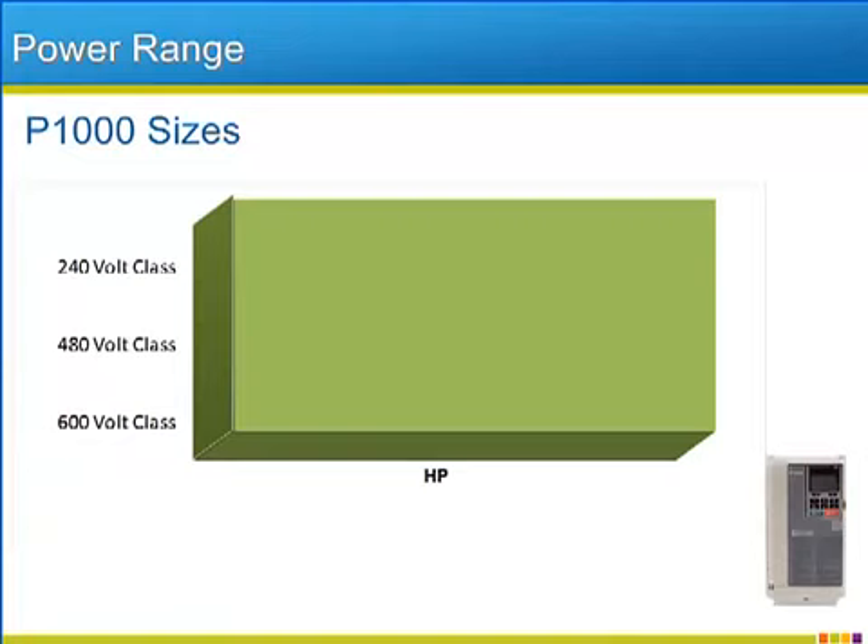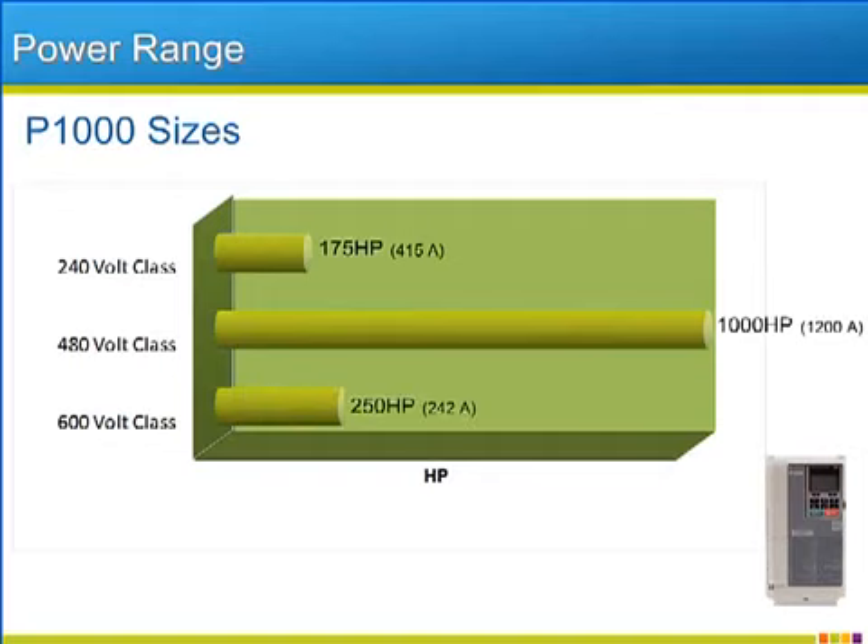The P1000 comes in three different voltage classes: 240 volts, 480 volts, and 600 volts. The horsepower range of the P1000 differs by voltage class, as shown on this slide's graphic. Also shown are the output amp ratings that correspond to the largest horsepower of each voltage class.